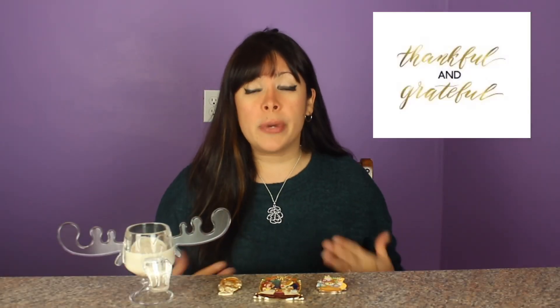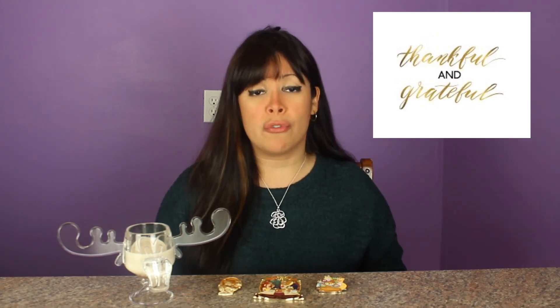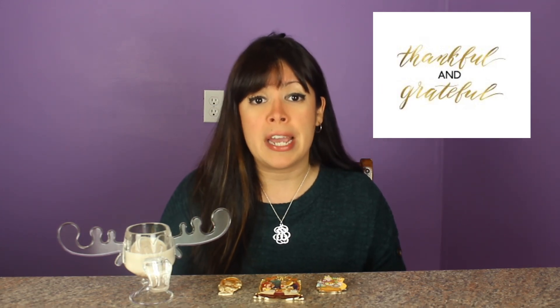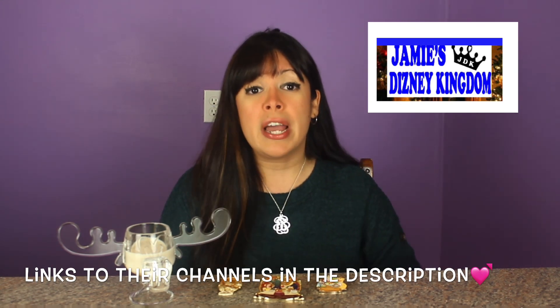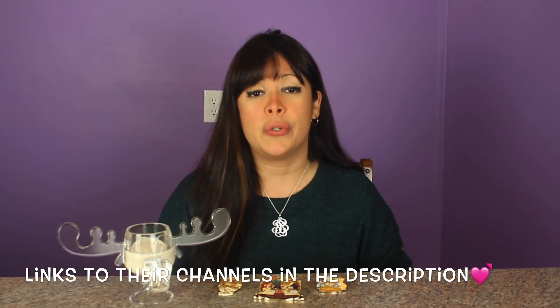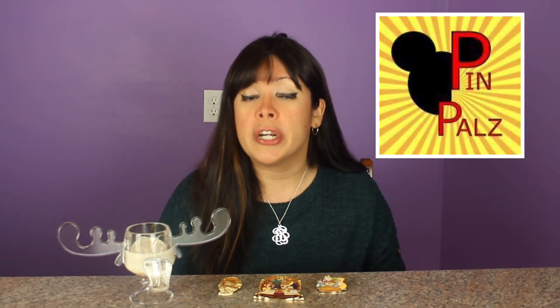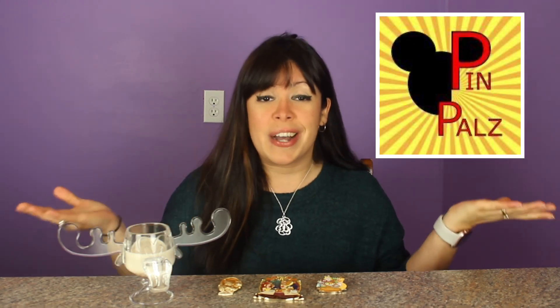Tomorrow is Thanksgiving, so I want to take this opportunity to say that I am so grateful and thankful for the Disney community. The pin community and the Disney community overall is just very welcoming. I've made great friends over the years, and I am super thankful for those people in my life. I've recently discovered some new Disney friends through YouTube, so thank you so much for your support. I want to do a special shout out and a special thanks to Jamie from Jamie's Disney Kingdom — he was one of the very first people to subscribe to my channel and to leave some encouraging comments, so Jamie, thank you so much. Another huge thanks to James from Pin Pulse — James is a sweetheart, always been very supportive with a lot of encouraging words for me, so James, thank you so much. That is really, really, really appreciated.